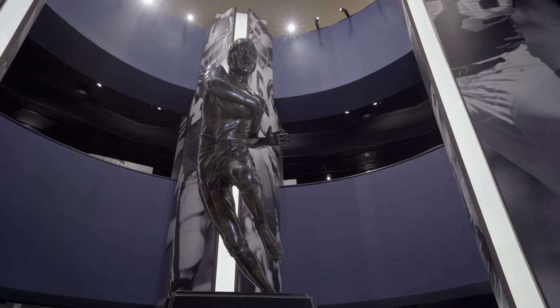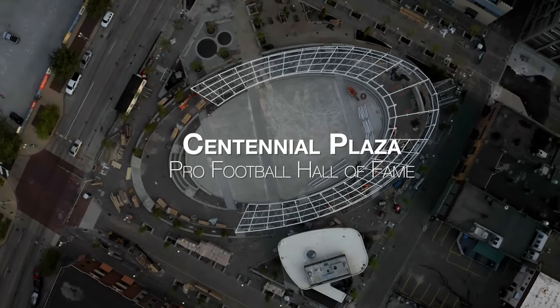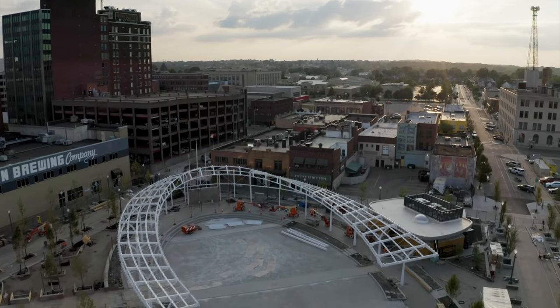But after the tours, the question has always been: so where do we go from here? This is Centennial Plaza, in the heart of the Arts District in downtown Canton, Ohio.